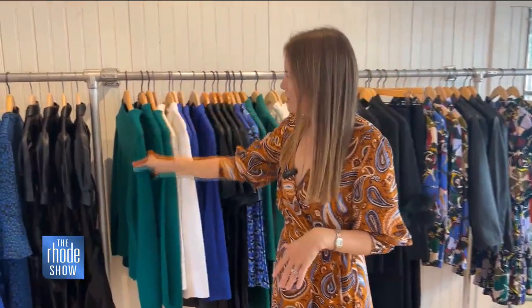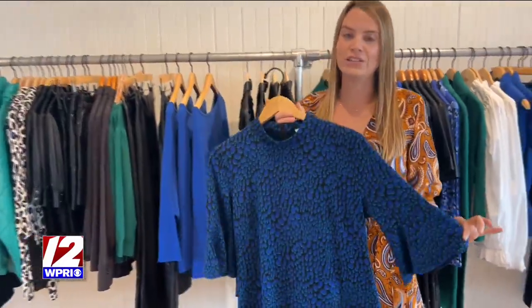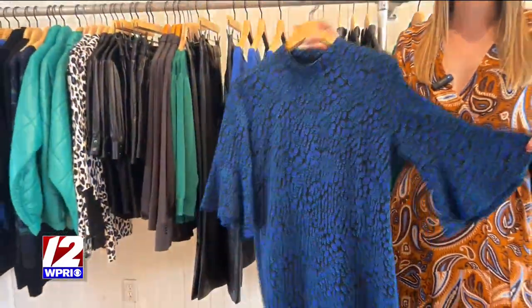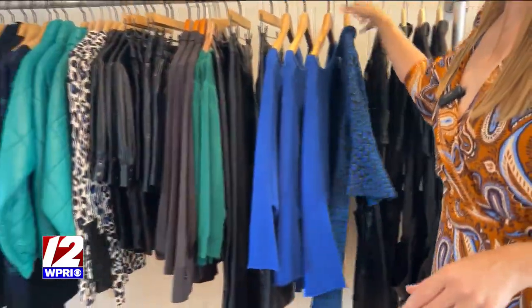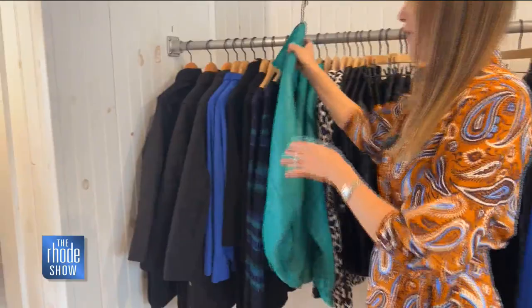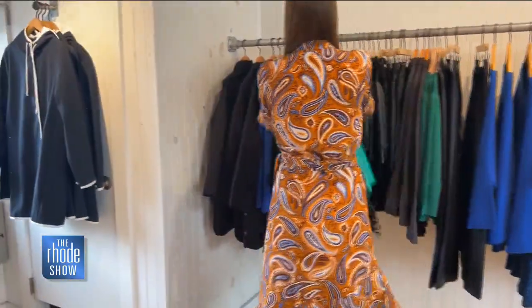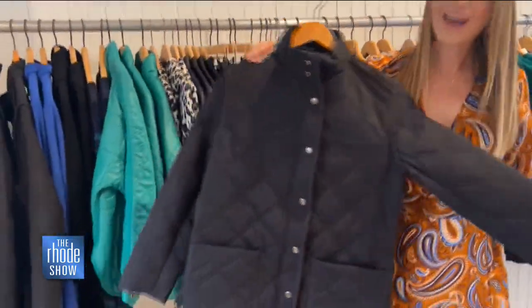Here are some more new arrivals. We have cashmere, and we are known for our knit dresses — these are the best. They are wrinkle-free, put-on-and-go, easy chic styles from day to night that you will love. We also have some fabulous outerwear, which of course you need here in Rhode Island. One of our favorite pieces is the Tilda — she sold out last year, she's back, so come and get it while you can before she's gone.